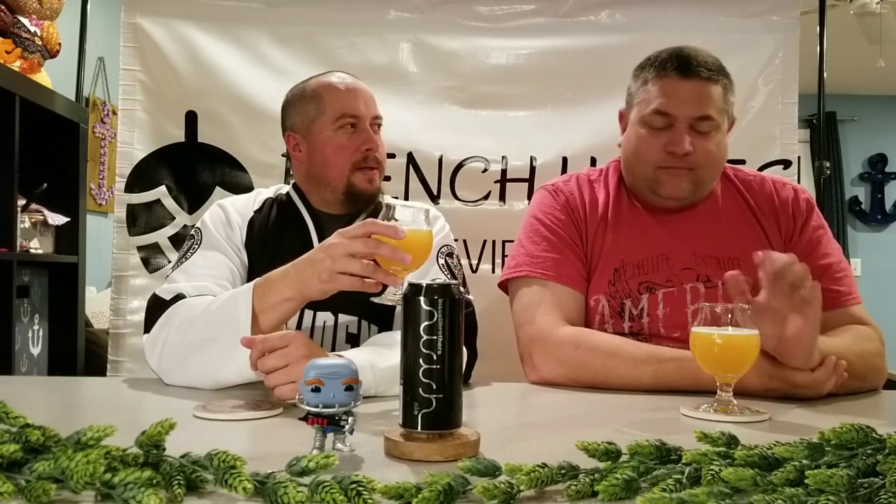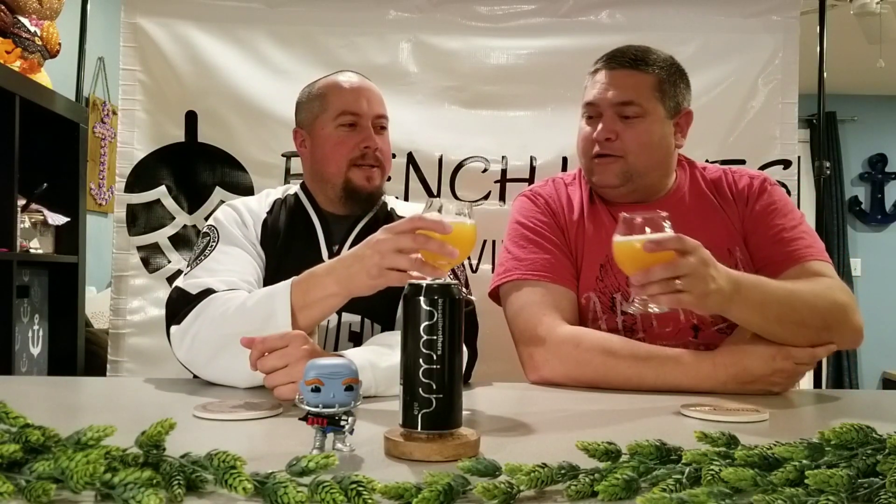Oh, it smells good. Let's drink it. That's good. It's really good.